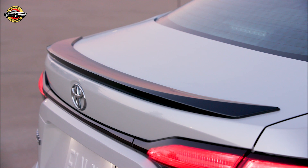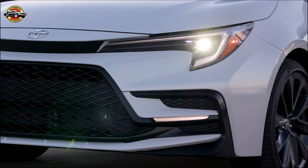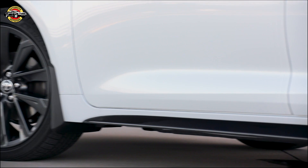Hello and welcome back to our channel. In today's video, we'll be reviewing the 2023 Toyota Corolla sedan, which has undergone some major upgrades in terms of performance, safety, and multimedia. Toyota has also revamped the front and rear styling of the car to make it even more appealing.